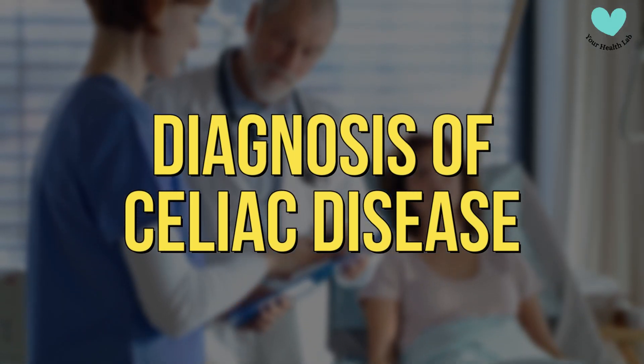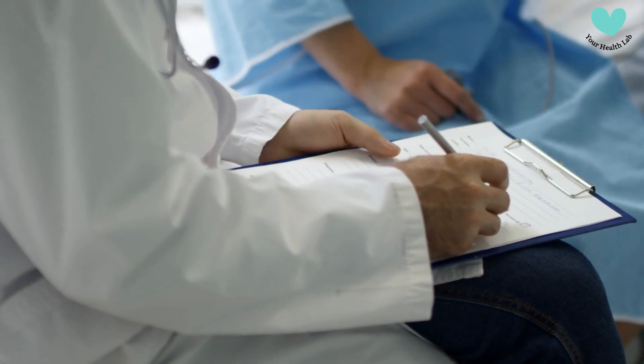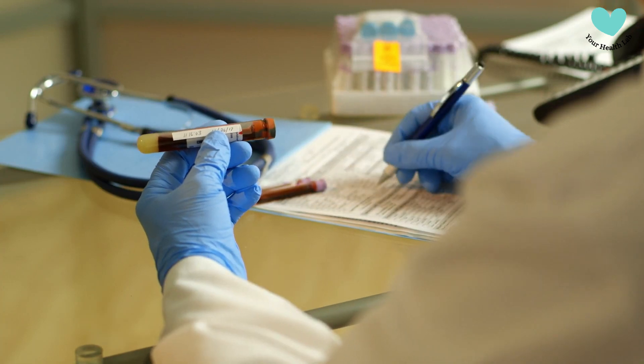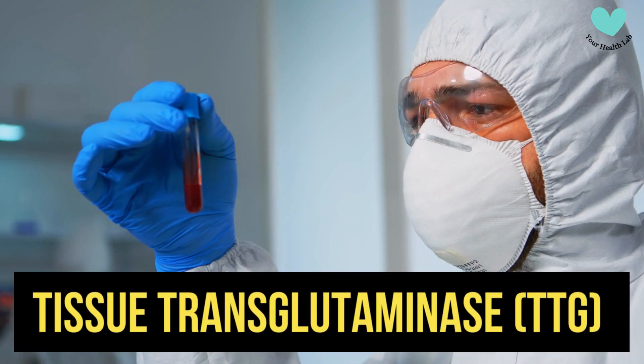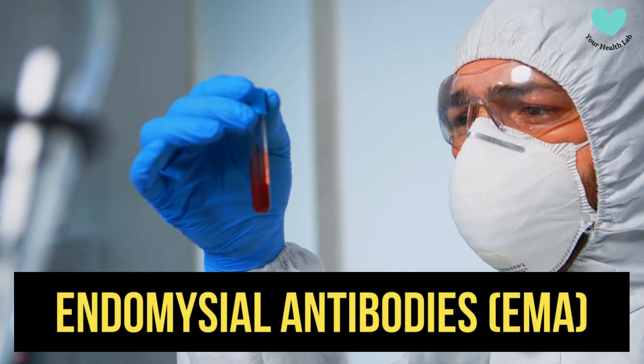Diagnosis of Celiac Disease is often a lengthy procedure. A blood test is frequently performed to look for particular antibodies, such as tissue transglutaminase, TTG, and endomysial antibodies, or EMA.